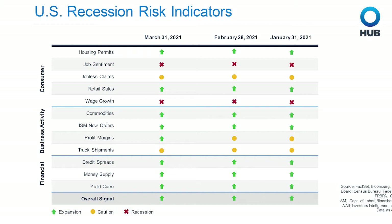In consumer, housing permits and retail sales are green, but we see yellow in jobless claims and red in job sentiment and wage growth. Keep in mind that consumer spending drives around 70% of U.S. GDP, and that wage and raw material price increases could be passed along in the form of inflation, which Chris will discuss later.